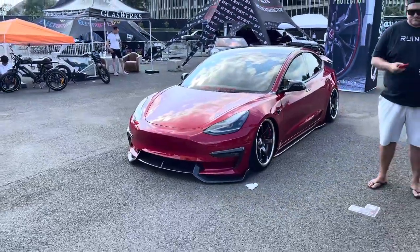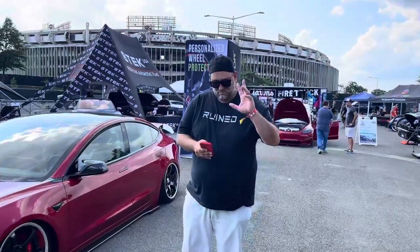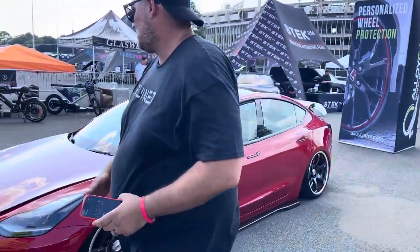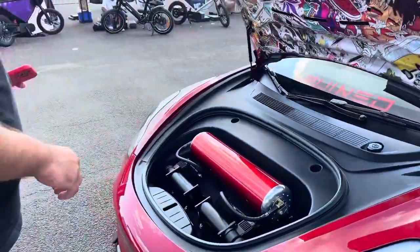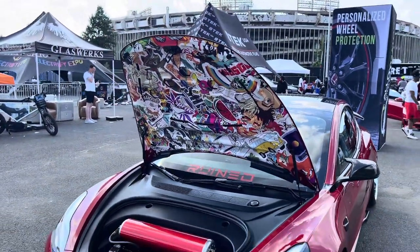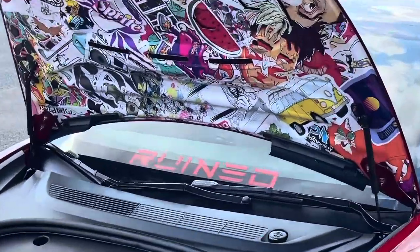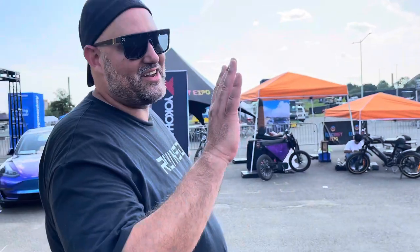Guys, we got another one. This is our boy Nick — he's the owner of the red Tesla. About to show us his setup. Look at that, guys. It's a ruined thing. This guy just loves ruining his car. So go ahead, Nick — tell us about it.